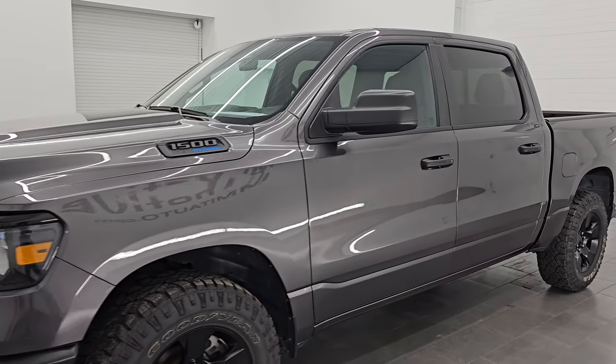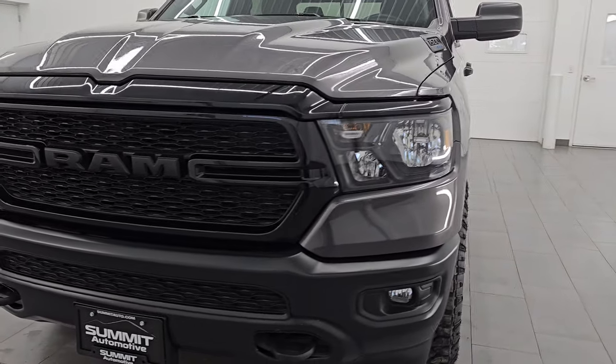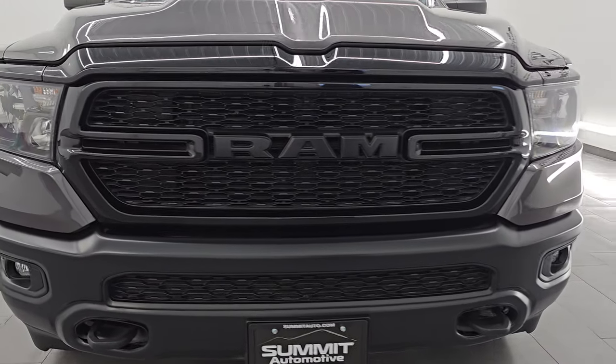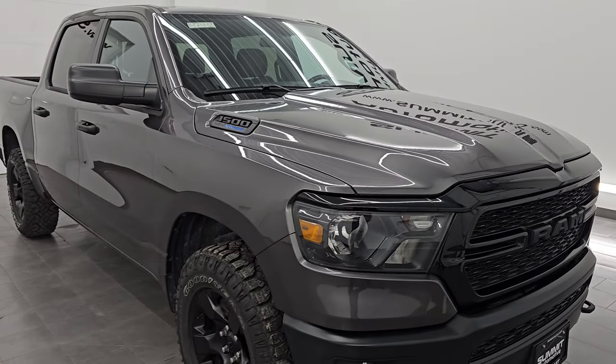This 2023 Ram 1500 has the 5.7 liter V8 Hemi engine with the e-torque assist, paired up with the 8-speed automatic transmission.